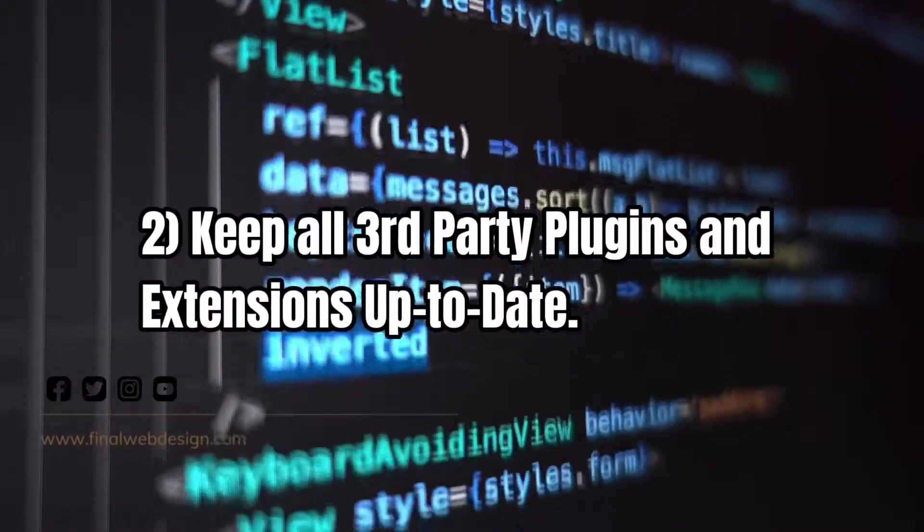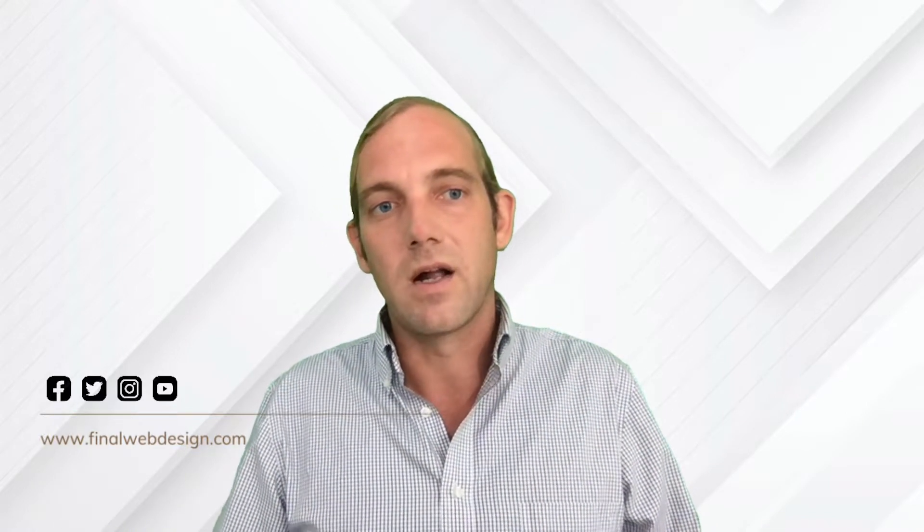The second tip is very similar — any third-party plugins, extensions, or tools you're using to integrate into your website also need to be maintained and updated. If you're using tools from a third-party company, which in many cases may be overseas, you need to make sure these are reputable companies. A lot of these extensions might be built by a single developer, so do your research and make sure you're aware of what you're installing into your website.